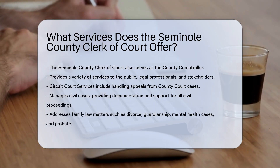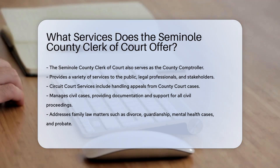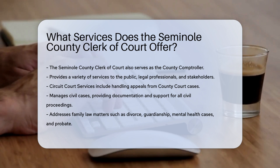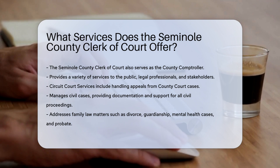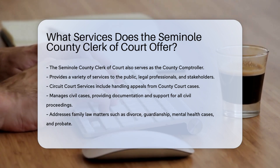Circuit Court Services. The Clerk's Office handles appeals from county court cases. Civil Cases: this includes all civil proceedings, providing necessary documentation and support. Family Law Matters: services encompass divorce, guardianship, mental health cases, and probate. Felonies: the Office supports the judicial process for felony cases.